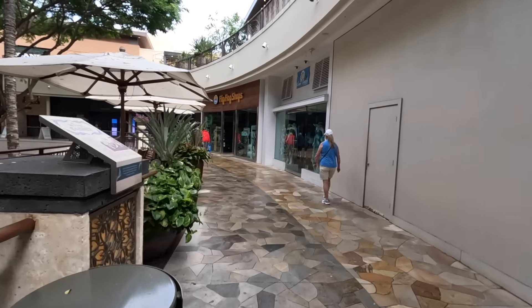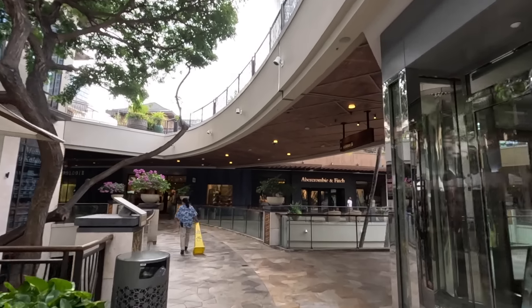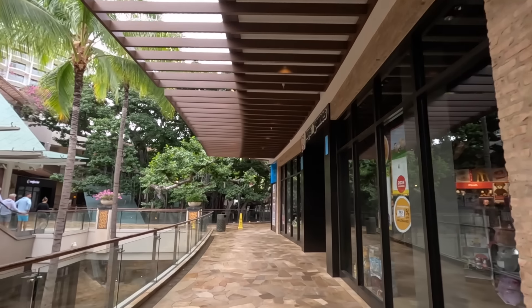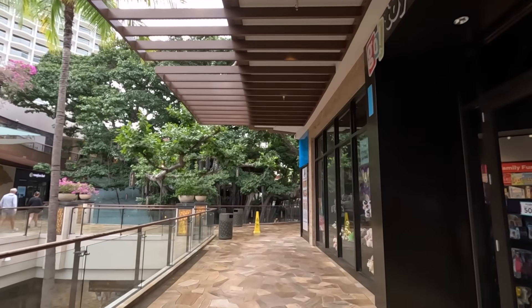There's an IQ Gadget store here. We're going to loop back around to the main Banyan Tree area that we started at, then head up to the third floor. At the time of filming it is early March, about 9 to 9:15 in the morning. There's a sunglass store, a toy store, and a gallery. That is the Banyan Tree that we started the video at. We'll cut across and take the escalator up.